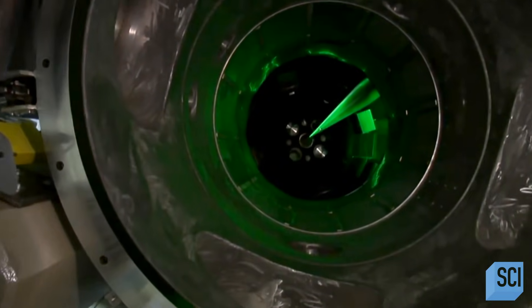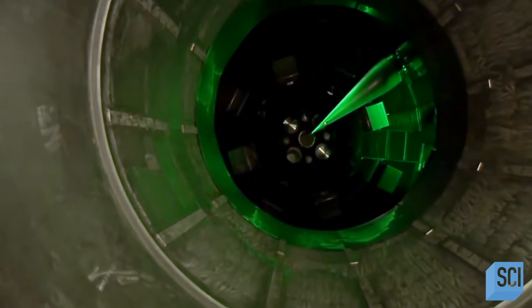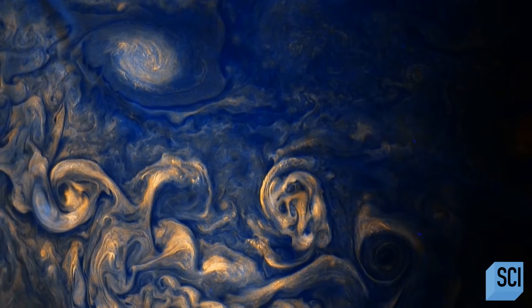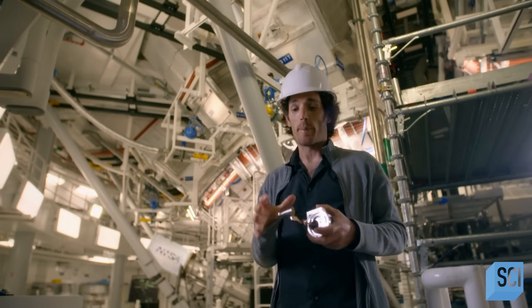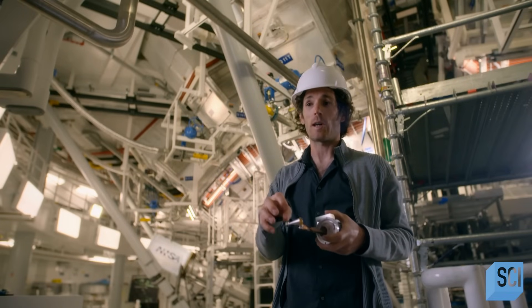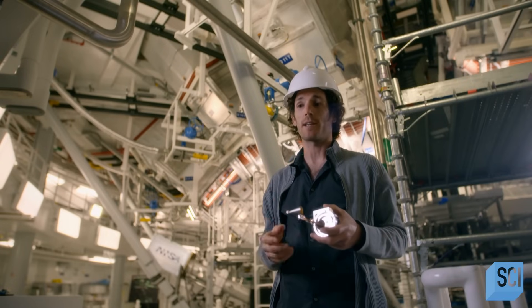The lasers create a shock wave, crushing the hydrogen to the same intense pressure we'd find 10,000 miles inside Jupiter. The power that we put into the lasers when we shine them onto the target is about 500 times the power that is used for the entire United States at a given moment.